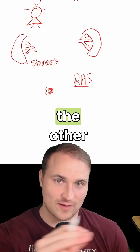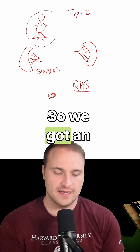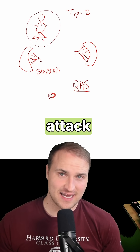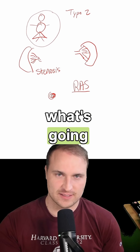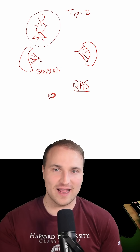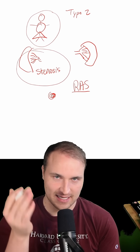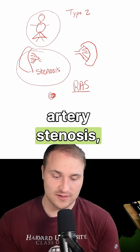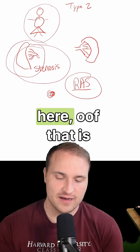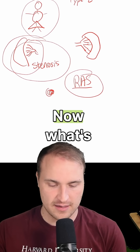Why does one kidney shrink while the other gets thicker? An older woman dies from an LAD heart attack, and autopsy shows 95% narrowing of her right renal artery. This is classic unilateral renal artery stenosis (RAS) from atherosclerosis. The right kidney is starved of blood.